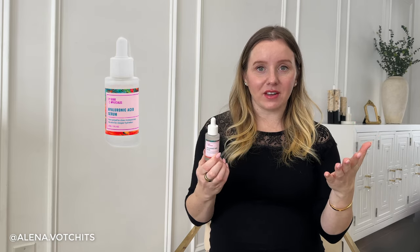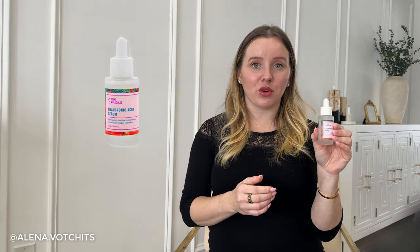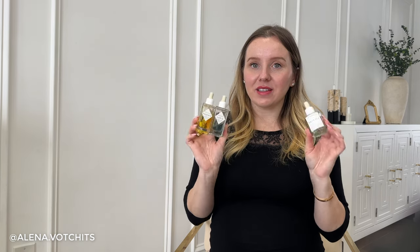The ZO Daily Power Defense moisturizer has been so helpful in keeping my redness down and giving me a more even skin tone — I miss that so much. I also have another hyaluronic acid serum here — this was a PR package from Good Molecules that I received. I didn't hate it but I didn't love it enough to repurchase. It's a very affordable product at Ulta, but I felt more of a difference using my SkinCeuticals hyaluronic acid serum instead.